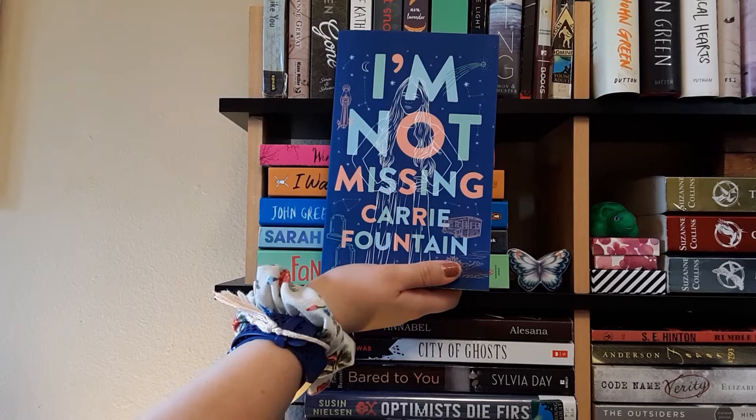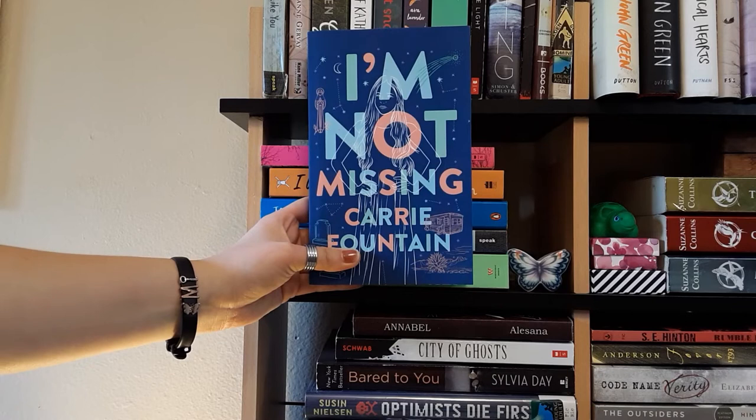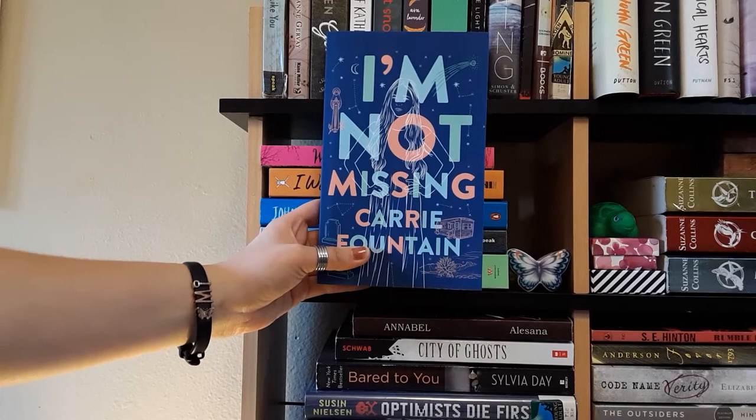Next is I'm Not Missing by Carrie Fountain. My friend and current roommate bought this book for me while she was in New York. She said she bought it because the cover was pretty. All I really know is it's contemporary and has a pretty cover. Eventually I will read it. Thanks, Faith — love you.